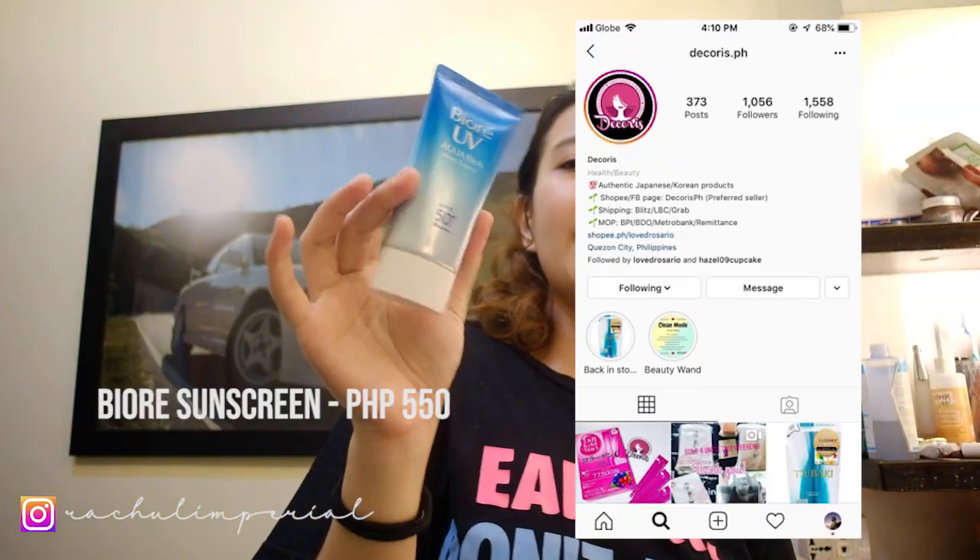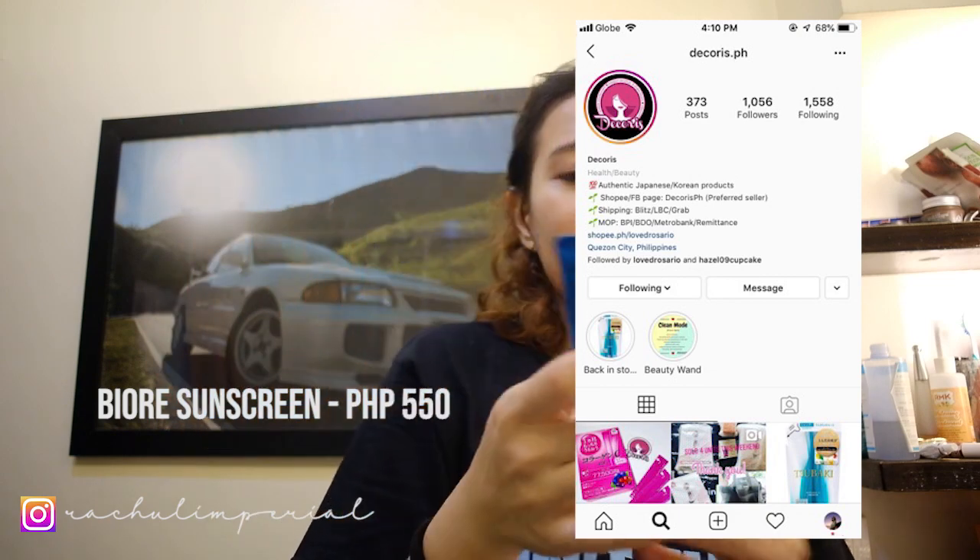For my sunscreen, this is Biore UV Aquaridge Watery Essence, SPF 50+. Tiny amount, then rub — on the nose and then on the hands too. Because if you're driving like me, the sun hits the hand on the steering wheel, so you really need it. For us in our late 20s — you're not getting any younger, girls. Make sure your hands are clean before you put stuff on your face.